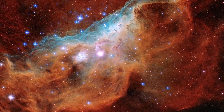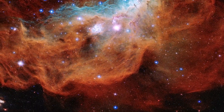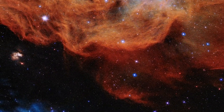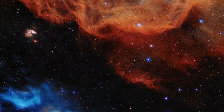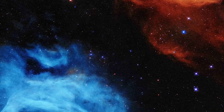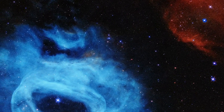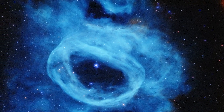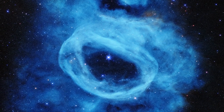Those massive stars are also driving powerful winds of charged particles, which are sculpting out the bubble and ridge structures we can see across the nebula. The blue nebula at the lower left of the image is actually material ejected from a single huge star in the center. That star is 200,000 times brighter than our sun.